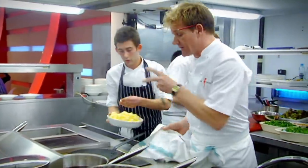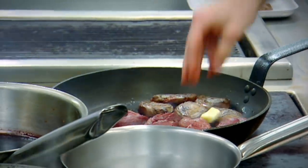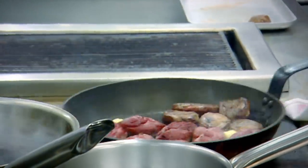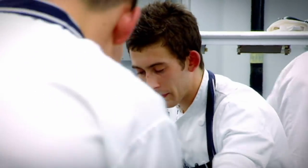The secret behind cooking the pigeon perfectly is you've only got to cook it between four and five minutes. Start off on the skin, color it, turn it over, then put your butter in. Helping us cook tonight: Danny is a 21-year-old from Essex, passionate about cooking, and has been working in kitchens for six years. He's a chef at a pub brasserie in Essex.